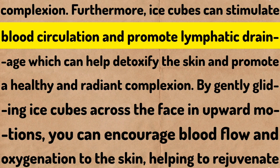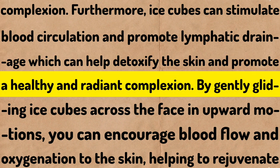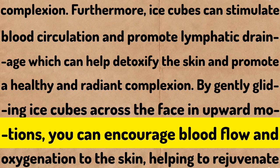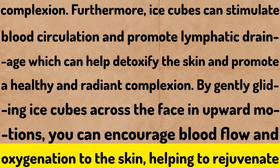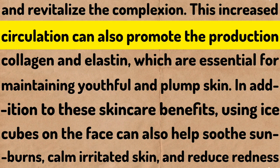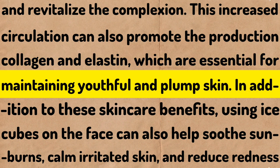Furthermore, ice cubes can stimulate blood circulation and promote lymphatic drainage, which can help detoxify the skin and promote a healthy and radiant complexion. By gently gliding ice cubes across the face in upward motions, you can encourage blood flow and oxygenation to the skin, helping to rejuvenate and revitalize the complexion. This increased circulation can also promote the production of collagen and elastin, which are essential for maintaining youthful and plump skin.